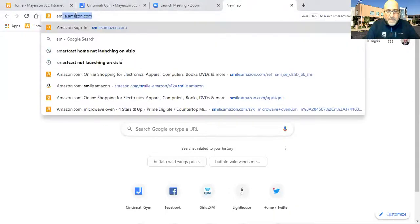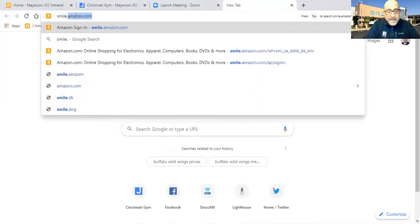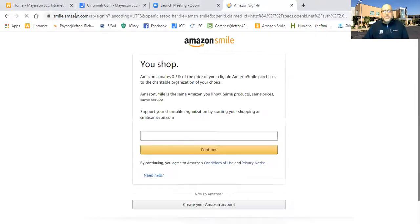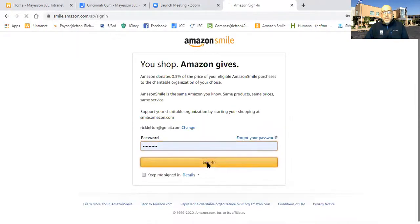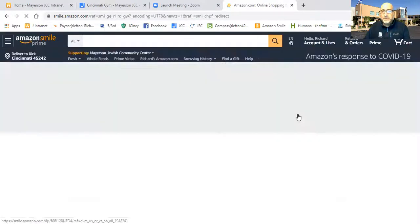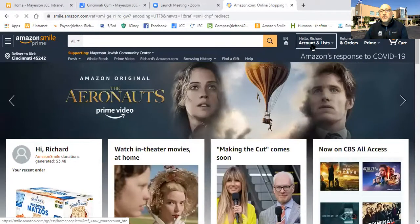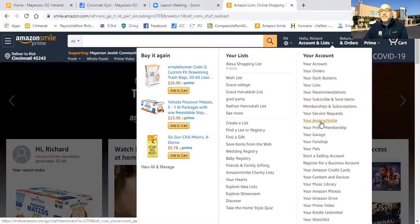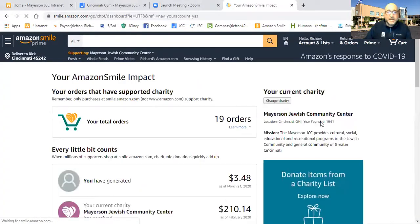I'm going to walk you through that — it's very easy to do. Right now I'm going to share my screen. What you're going to want to do is go online and go to smile.amazon.com, then you'll need to log into your Amazon account. Once you're logged in, you'll be able to go under your account settings and look for Amazon Smile. Click on Amazon Smile, and then you'll be able to pick a charity of your choice.